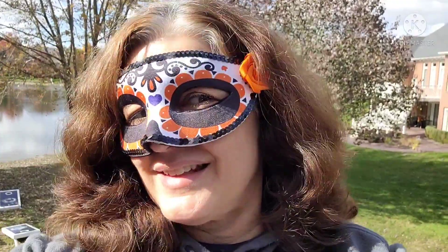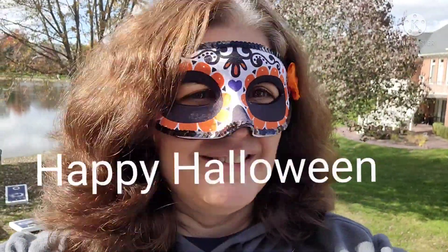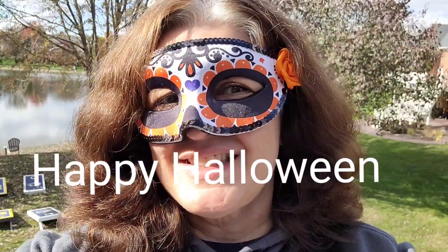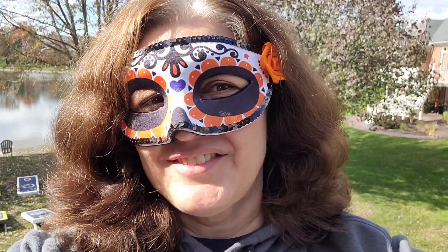I thrifted this mask at Goodwill. It was half price, so I got it for 63 cents. I just love it.